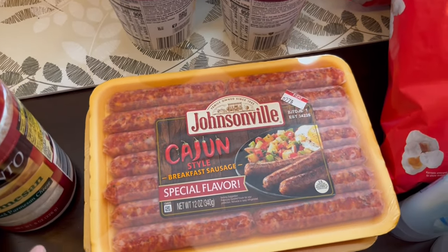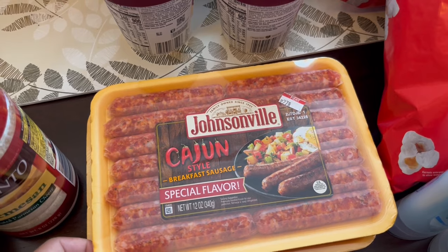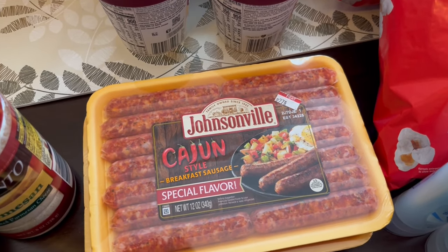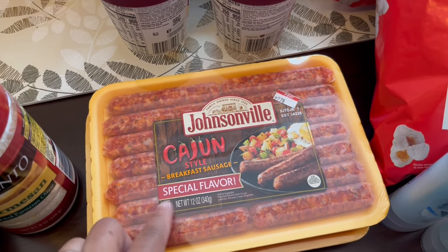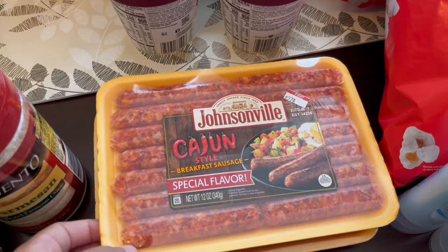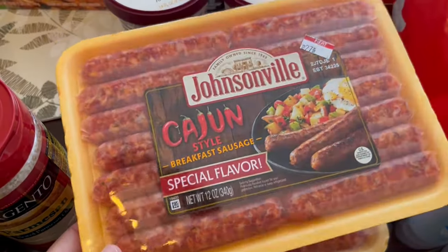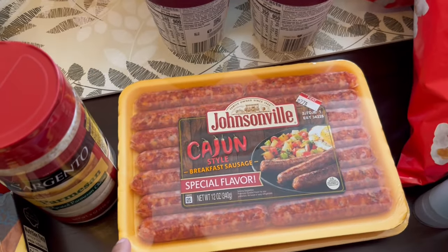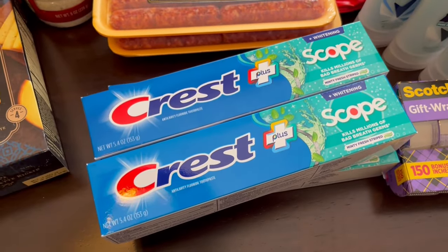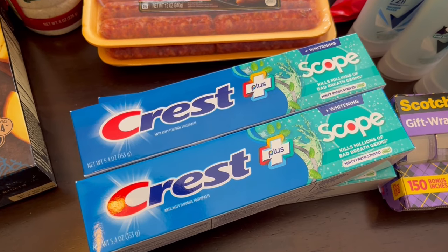They also had their Johnsonville cajun style breakfast sausage on sale buy one get one free. This was the only variety that was buy one get one free — I think it's a limited time flavor and I wanted to give it a try. I'm just going to pop these in my freezer. These were $4.99 each.